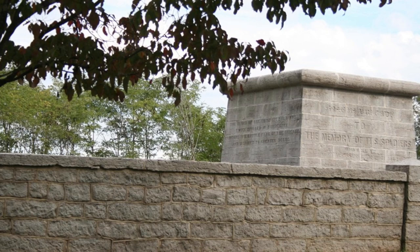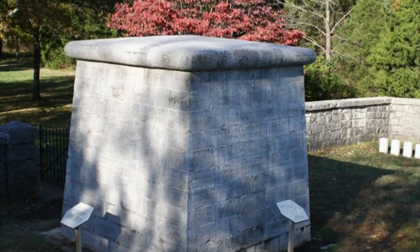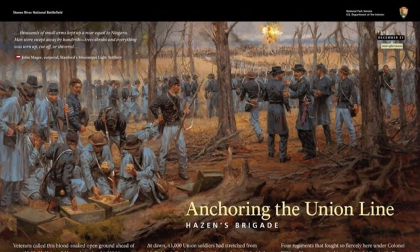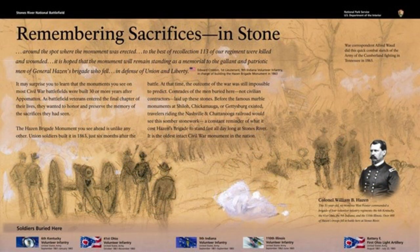Tour Stop 5: Hell's Half Acre. On December 31, 1862, the men of Colonel William B. Hazen's Brigade found themselves at a critical point. They held the Union line between Nashville Pike and the Nashville and Chattanooga Railroad in an area known as the Round Forest. The Confederates attacked four times that day, and after each attack, their casualties only grew.